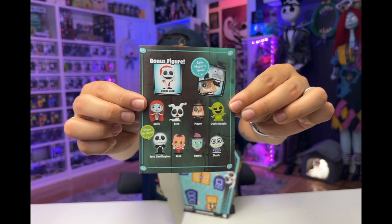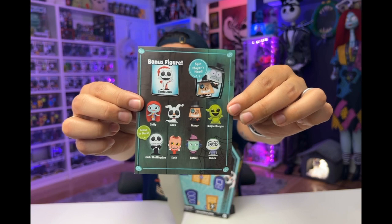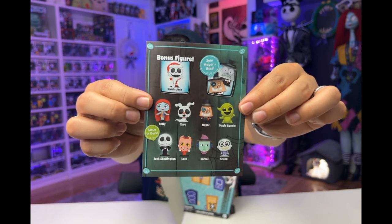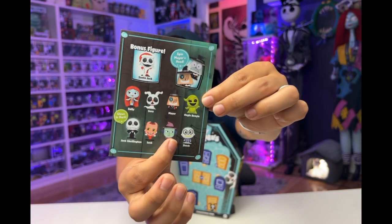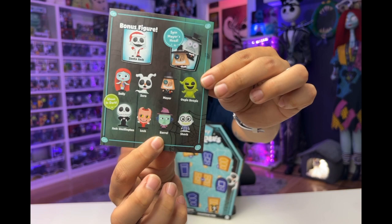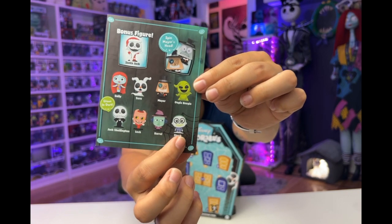We've got Sally, Zero, The Mayor, Oogie Boogie, Jack Skellington which glows in the dark, Clock, Shock, and Beryl. That is a misprint there — that is not Beryl and that's not Shock.